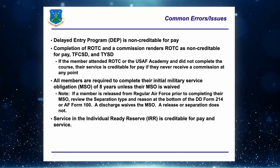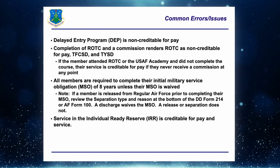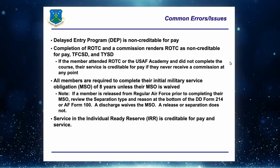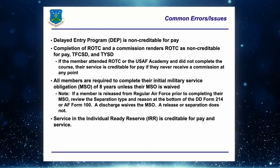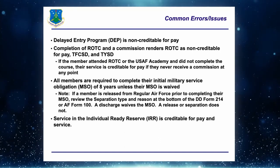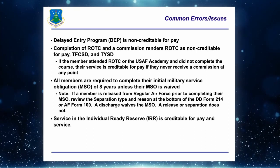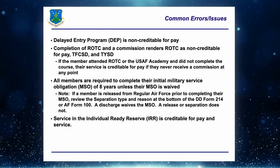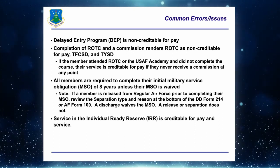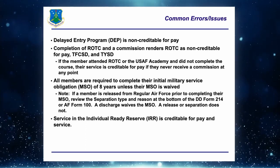Also, ROTC or attendance at the Air Force Academy is non-creditable for pay, total federal commission service date, and total year service date — if the member received a commission. However, if a member attended ROTC or the Academy and did not complete and get commissioned, and is now enlisted at a unit, that period is creditable for pay as long as they never receive a commission. If they later receive a commission, we go back and edit the pay date to make those earlier periods non-creditable.